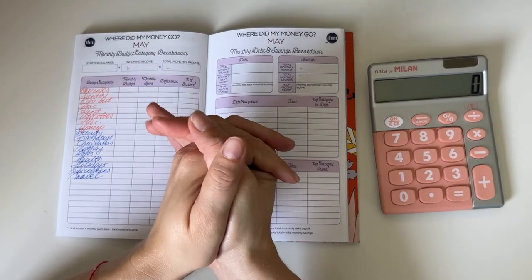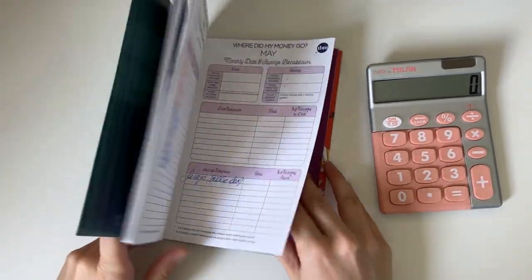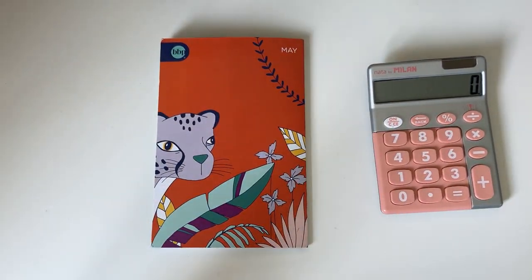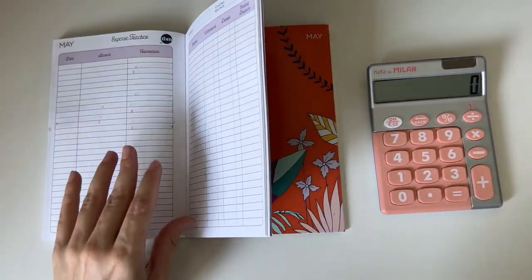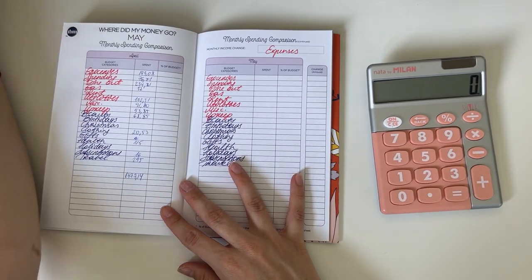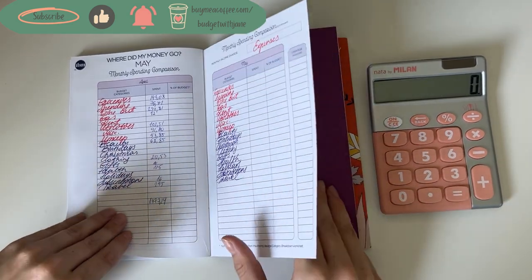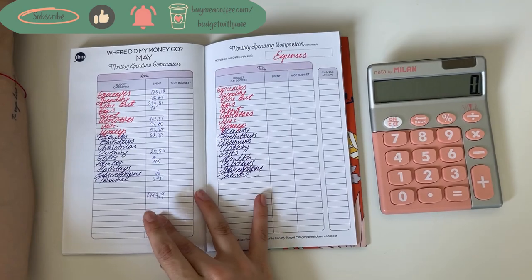Hey guys, welcome or welcome back to my channel. In today's video we're doing the monthly closeout for the month of May. I usually start with the sinking funds balance update but I decided to switch it up today and do expenses first. We have the comparison of the month layout and then the monthly breakdown.